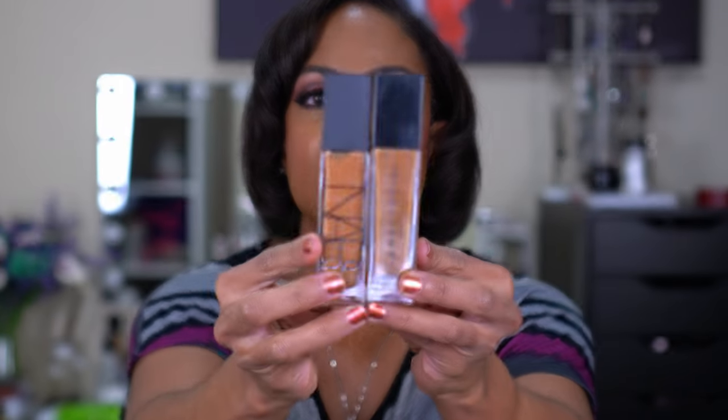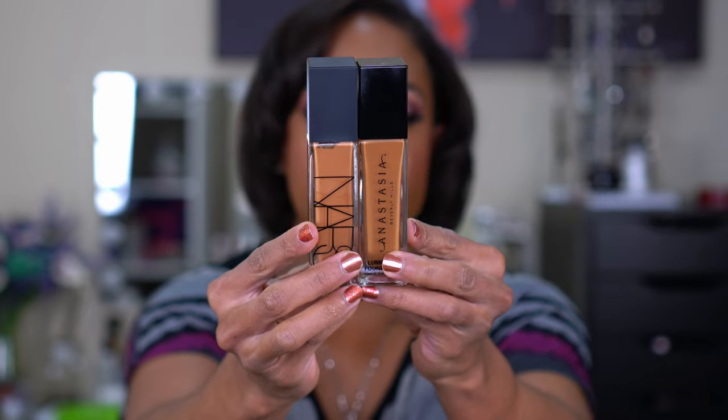The next foundation is very similar and people were comparing it to the Anastasia - this is the NARS Natural Radiant Long Wear Foundation. The bottles look almost identical. I like the shade of the NARS one a little better because it's a little more red-neutral. The NARS also lasts longer. It's a natural radiant finish - it doesn't dry down looking super matte or accentuate wrinkles or pores, but it lasts long. Beautiful finish, full coverage - I love it.